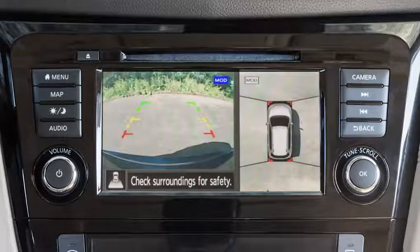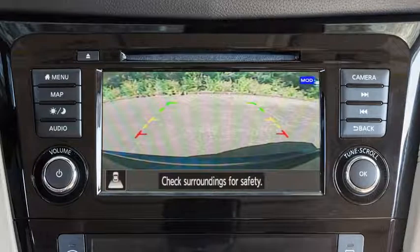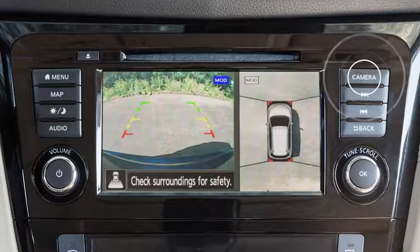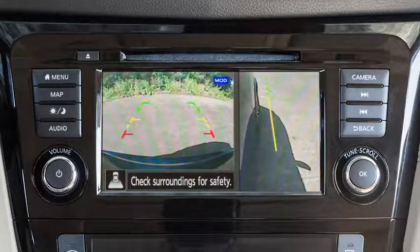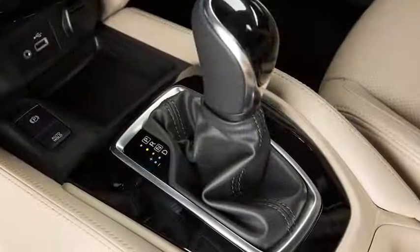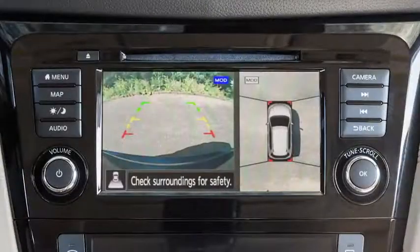Rear View shows a picture of the area directly behind your rear bumper. Rear Wide View shows an approximately 180-degree view of the rear of the vehicle. Press the camera button repeatedly to cycle through the available view combinations or to return to the screen which was displayed before the camera button was pressed. The available views vary based on the position of the shift lever. Certain view combinations are displayed in a split screen format.